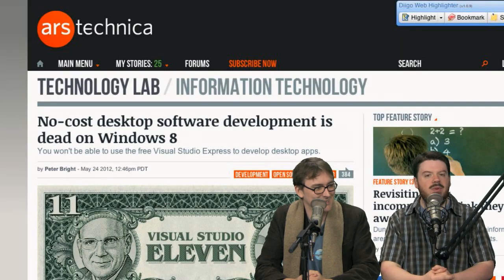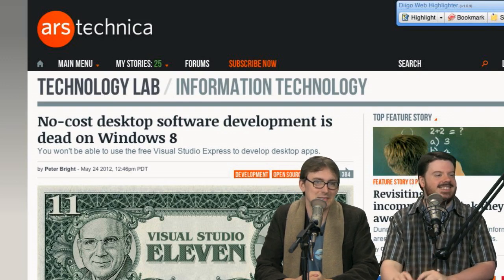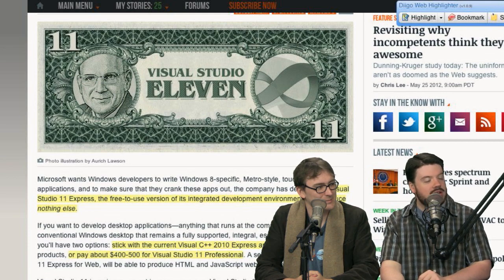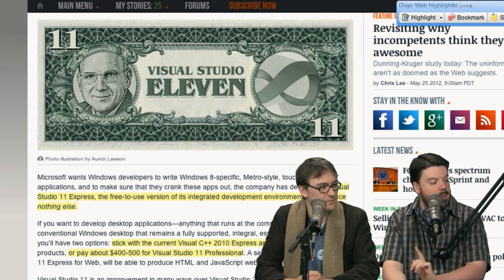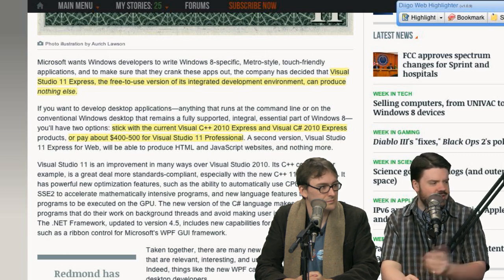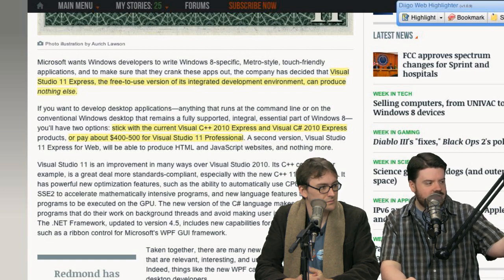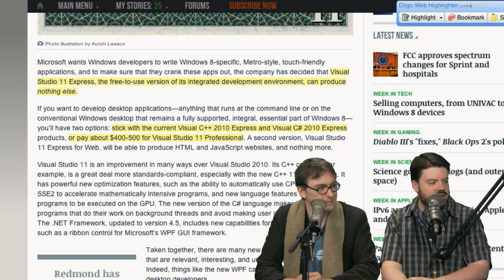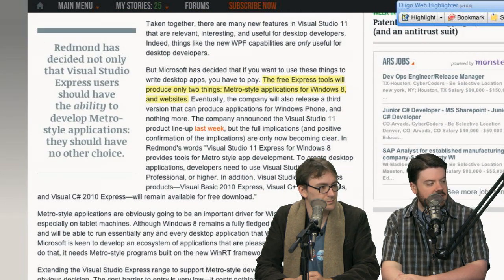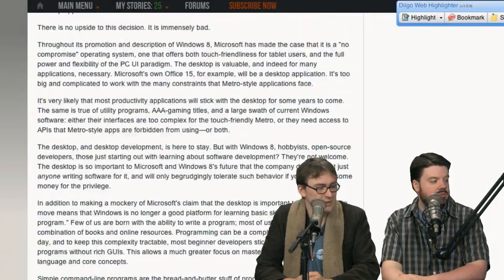No-cost desktop software development is dead on Windows 8, says Ars Technica. Visual Studio 11 Express — the free-to-use version — can produce nothing except Metro apps. If you stick with C++ 2010 or Visual C# 2010 Express you can still make traditional apps, or you can buy the new Visual Studio 11 Professional. Express tools will produce only two things: Metro-style applications for Windows 8 and websites. Well, that's what Microsoft's pushing.